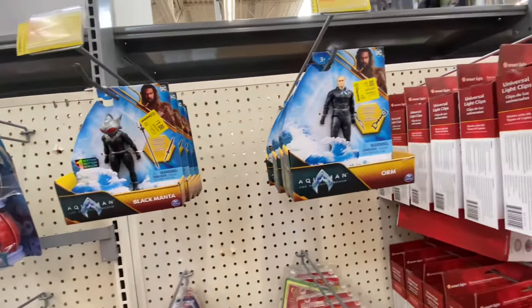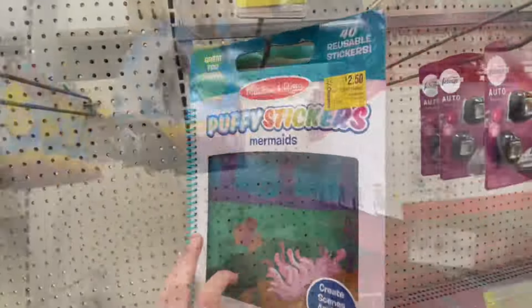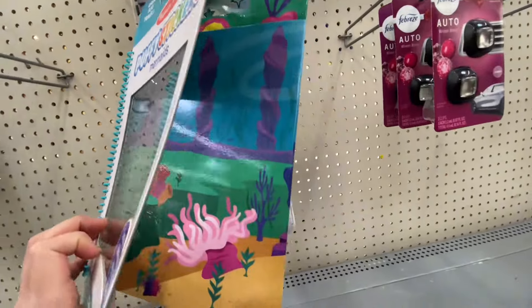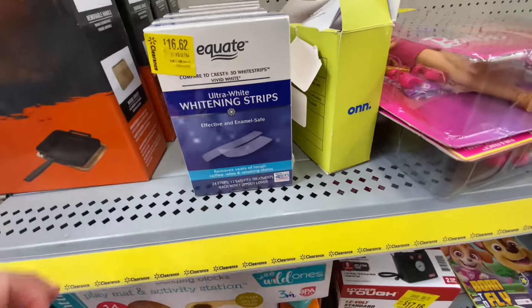Dollar toys — they had a few of these Aquaman toys for $1. Another great deal that you could just save and put them in Easter baskets or something. You just cannot go wrong with $1 items.